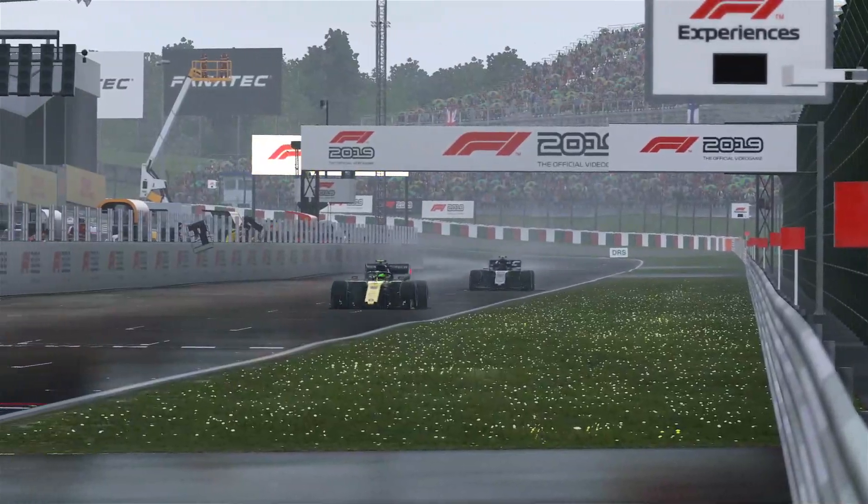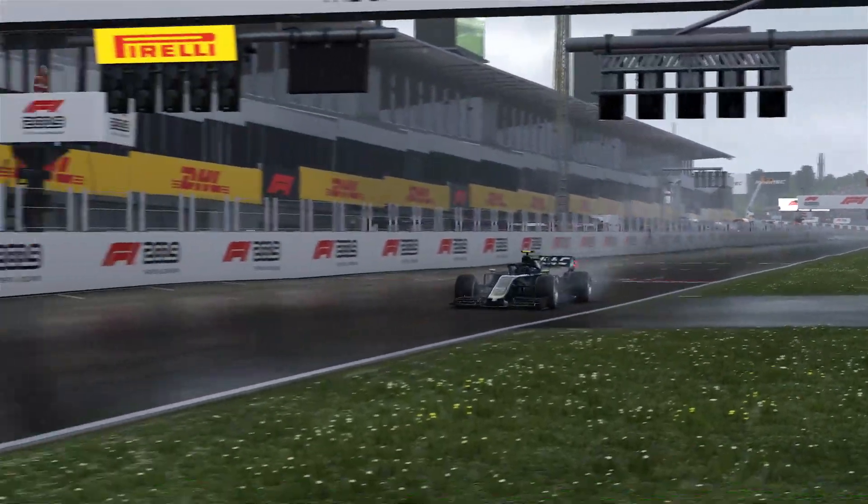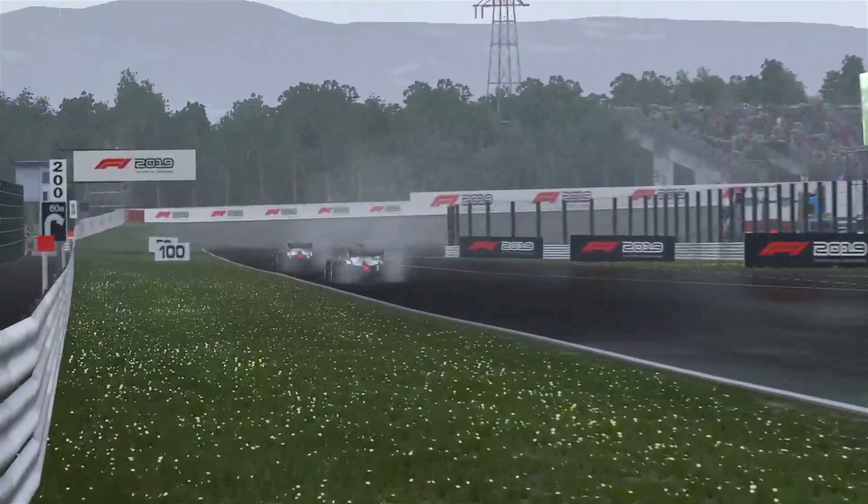What's up guys, Bryce here and we're back at it again with another video. Today I'll be showing you guys my tier one race at Suzuka.